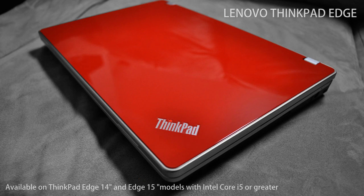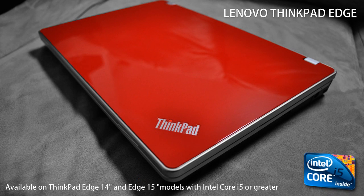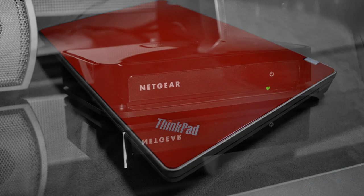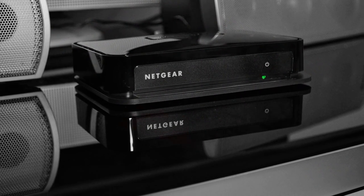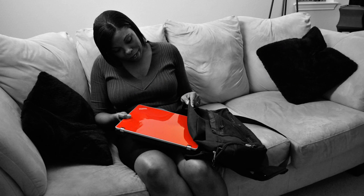Lenovo's newest generation of the ThinkPad Edge 14-inch laptop, powered by the all-new 2010 Intel Core processor family, allows you to make this wireless transfer via an intercepting wireless adapter attached to the TV. The setup is easy and the experience is amazing.